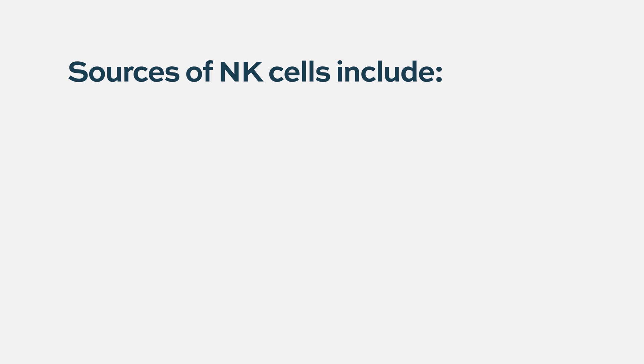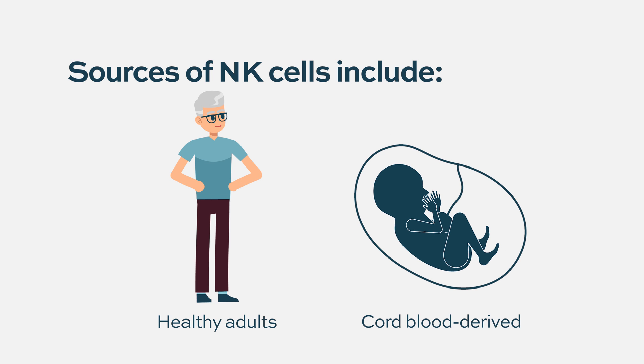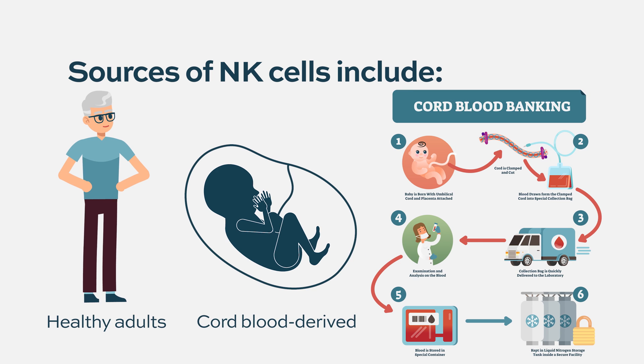So what are the sources of NK cells? You can have them from a healthy adult — what we call peripheral blood NK cells. You collect their NK cells, grow them, and then give them to another patient to kill tumor. You also have the possibility of cord blood derived NK cells, from umbilical cord blood. The entire immune system can actually be generated from cord blood, and you can take the NK cells and culture them very nicely, getting them to be just as active as an adult NK cell.